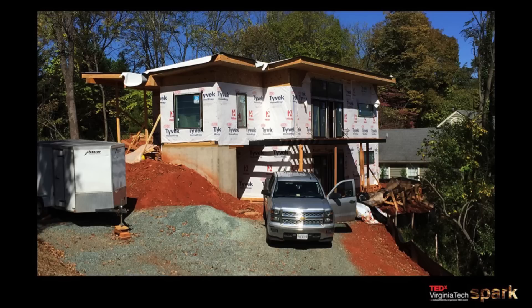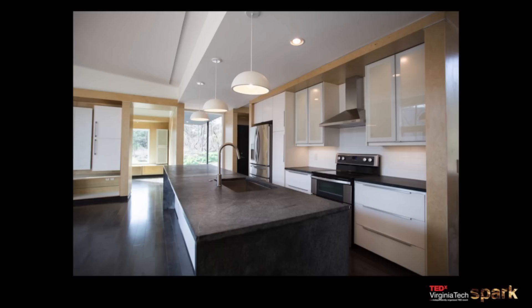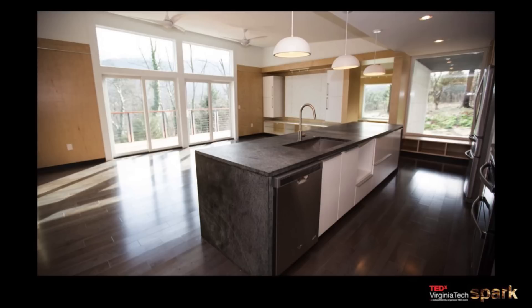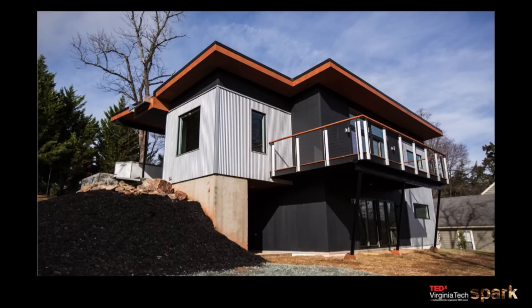In eight hours, we were pretty much closed in. In three days, we were completely weatherproof. We spent a couple months after that finishing everything up. And this is the resulting house — even though it looks like a normal house, it's far from normal. It's actually a beautiful house. We just went to Richmond and won a National AIA Design Award for it.